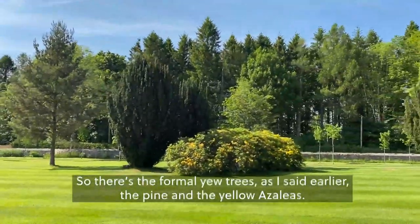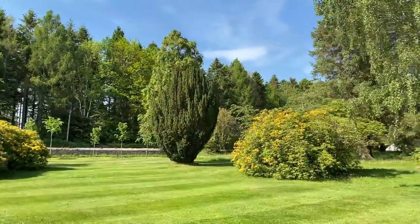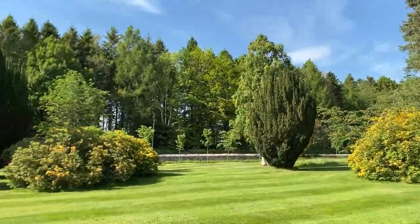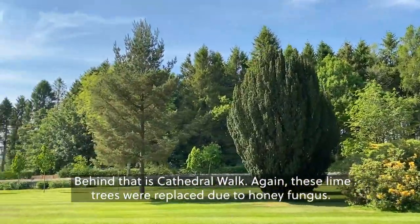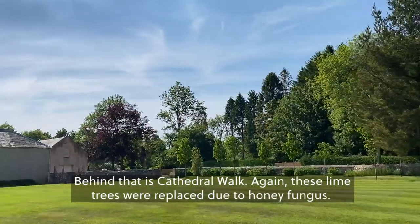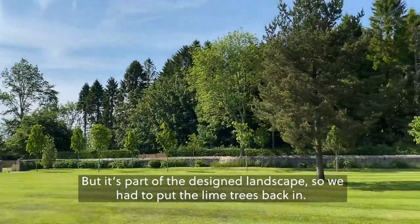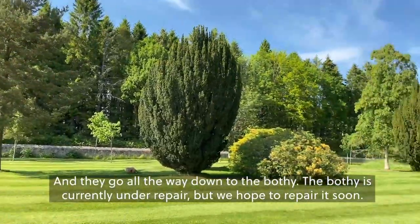There are the former yew trees, as I mentioned earlier, the pine and the yellow azaleas. Behind that is Cathedral Walk. These lime trees were replaced due to honey fungus, but it's part of the designed landscape so we had to put the lime trees back in. They go all the way down to the Bothy.